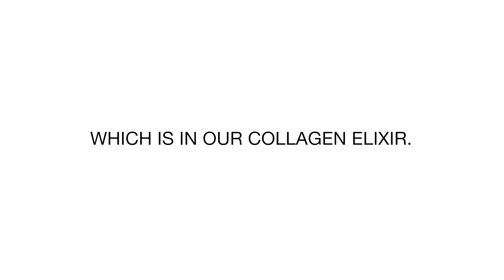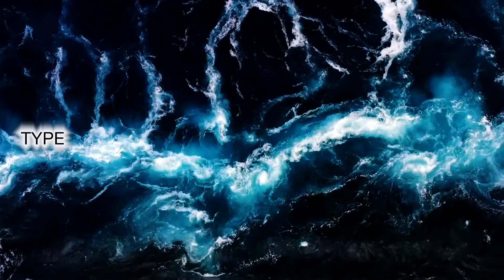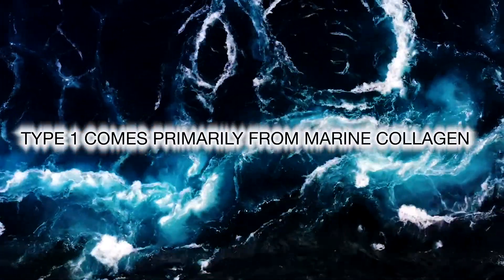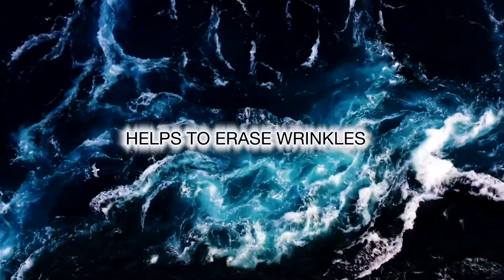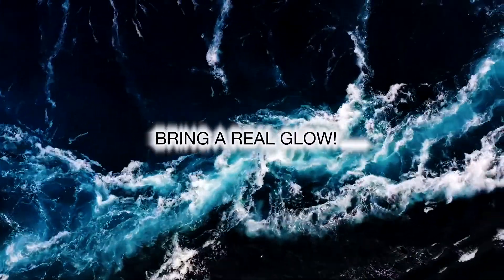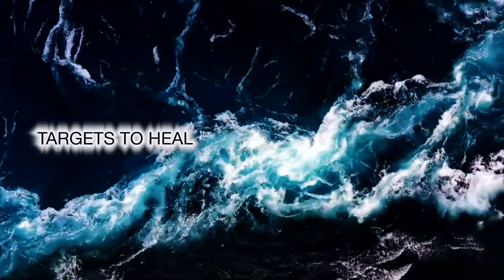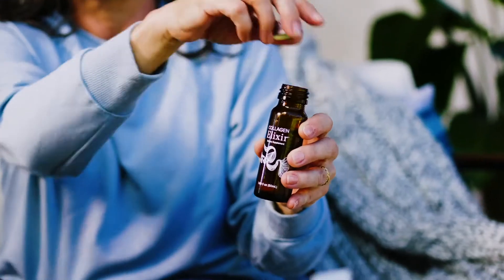I want to talk about type 1, which is in our collagen elixir — it gives you the fountain of youth effects. Type 1 collagen primarily comes from marine collagen, which helps by erasing wrinkles, plumping your skin, and bringing a real glow to you, because it targets healing the areas of your body with elasticity. Those are the results you want.